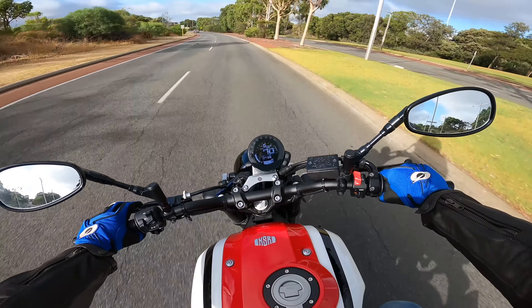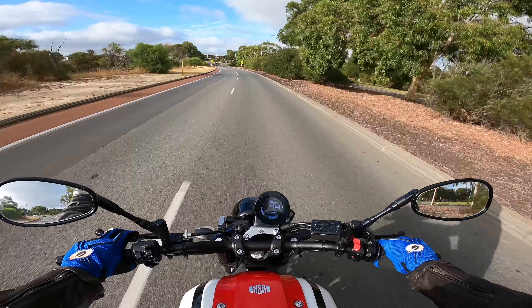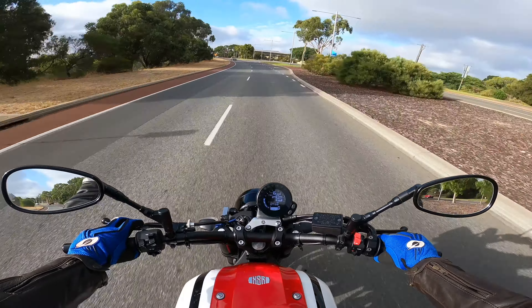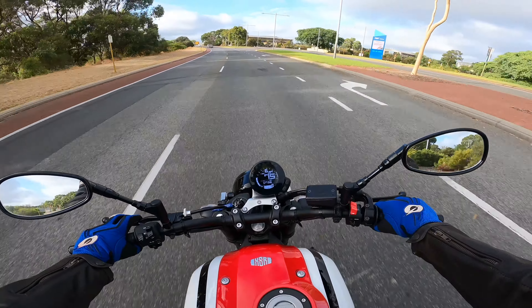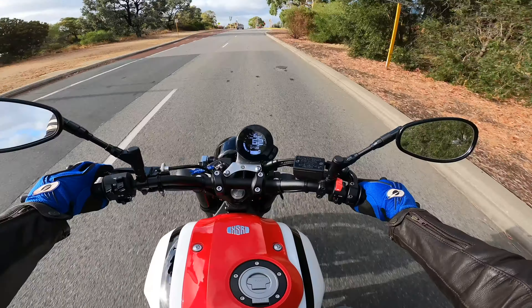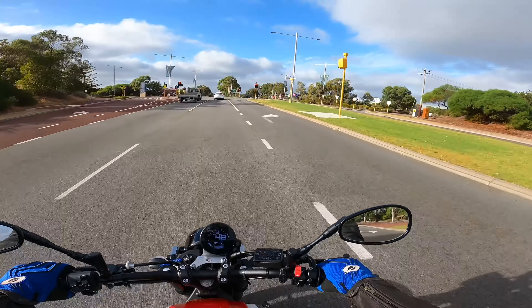I would say this bike is ideally for people who want to commute and have fun on their commute. It's definitely not a touring bike - I've seen plenty of setups on the XSRs but I wouldn't take it on long trips. I think you can roughly get about 200-250 kilometers on a tank, but don't take my word for it.